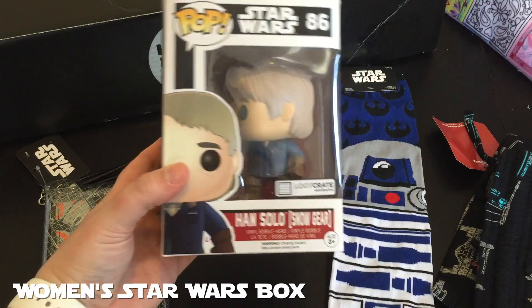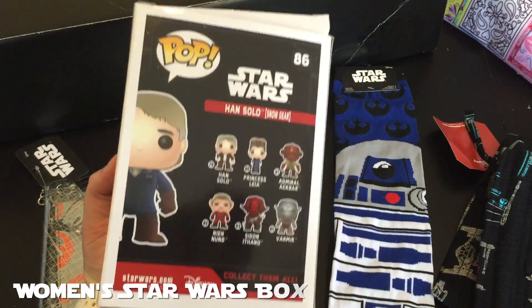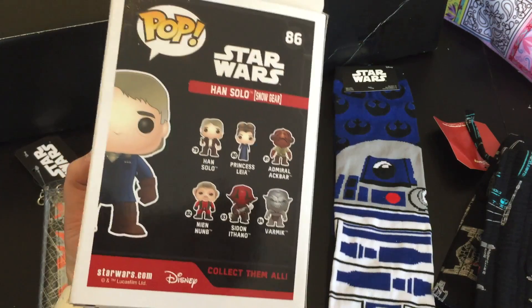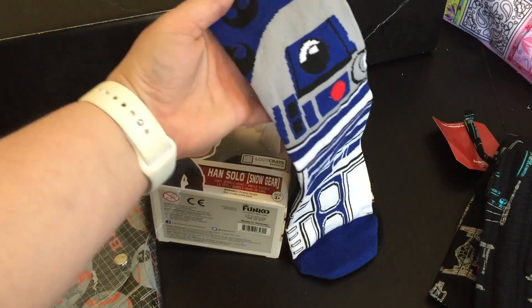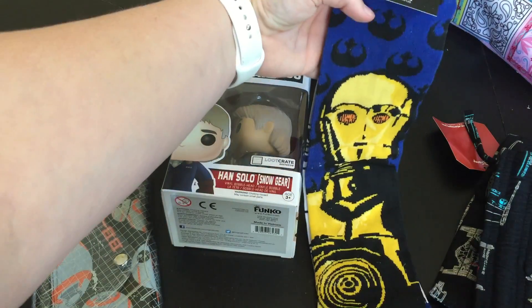Some of my favorite things that I've gotten Star Wars themed are the limited edition Star Wars loot crate boxes, and I also got the women's Star Wars loot crate box. This is the women's Star Wars box — it came with an exclusive loot crate Pop Vinyl figure. This is Han Solo in his snow gear — the older version of Han Solo. We also got some droid socks with R2-D2 and C-3PO on them. Very cute.